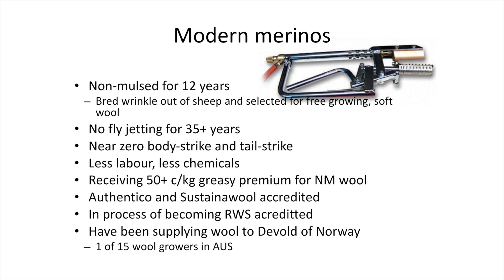We haven't mulesed for 12 years now. That's a result of breeding for no wrinkle and free-growing white wool, which is really open and quick to dry. We haven't jetted our sheep for over 35 years. So it's really low labour and less chemical use — it's all good.